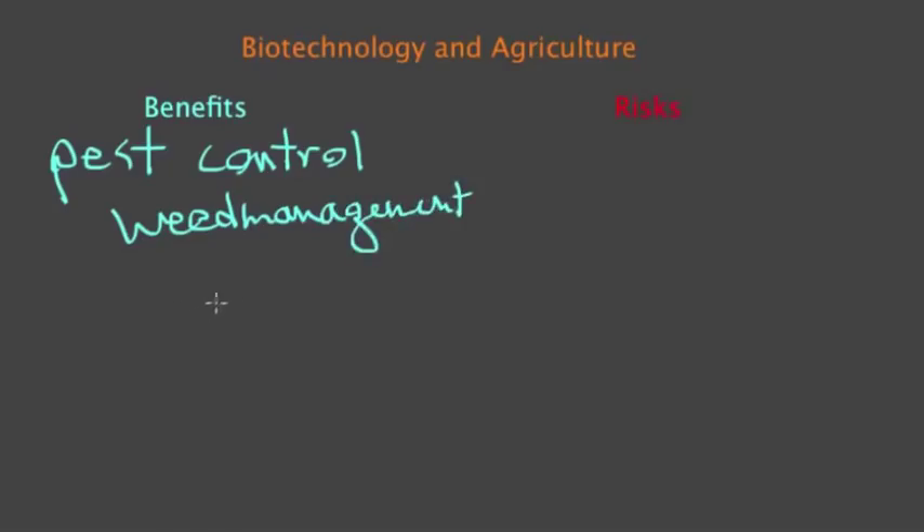Also, we can develop crops that are resistant to disease. So if there is a disease in the wild that threatens, let's say, corn plants, we might be able to find a gene that will make them resistant to that disease. And in that case, we can save corn from the disease.